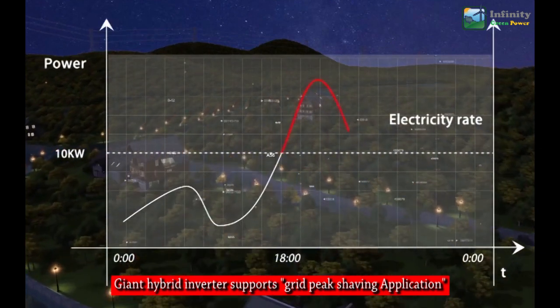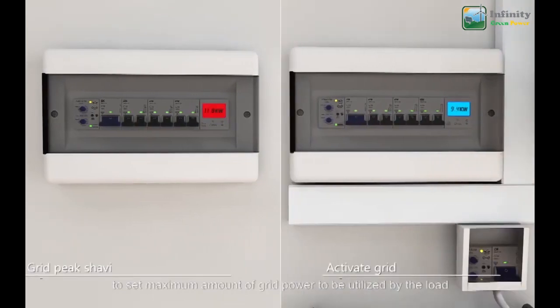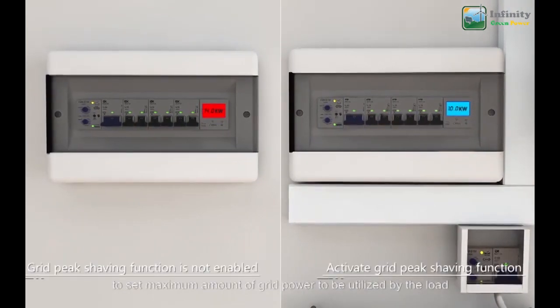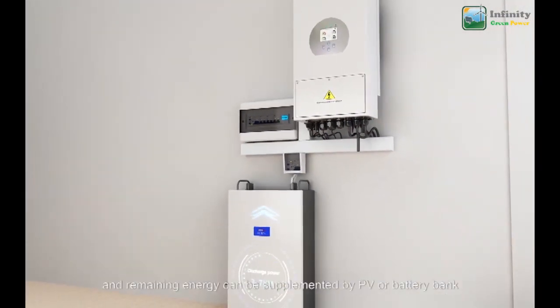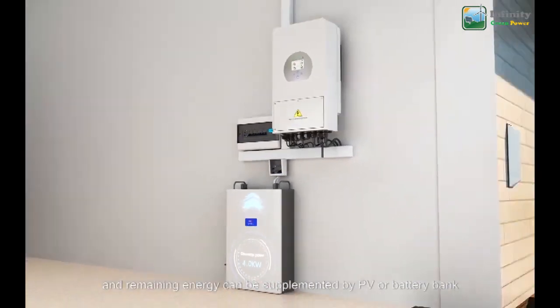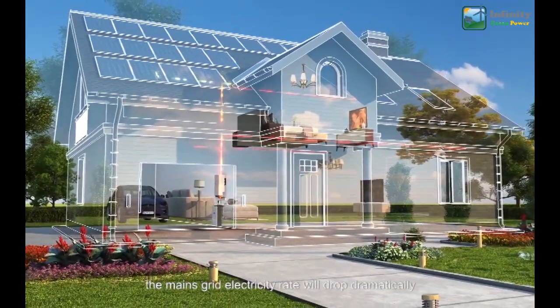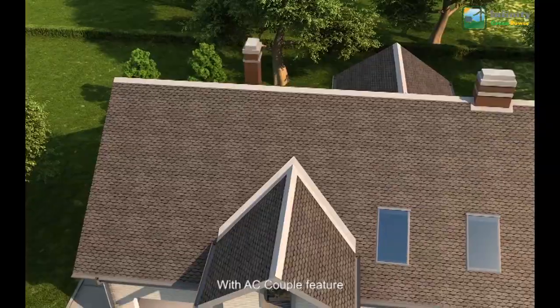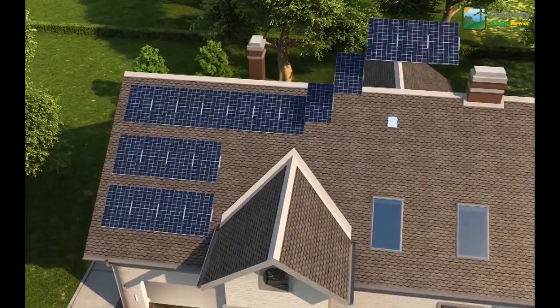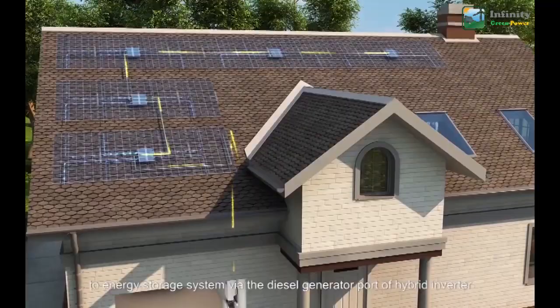The hybrid inverter supports a grid peak shaving application for reducing electricity bills. You can set the maximum amount of grid power to be utilized by the load, and the remaining energy can be supplemented by the PV array or battery bank, dramatically reducing mains grid electricity costs.